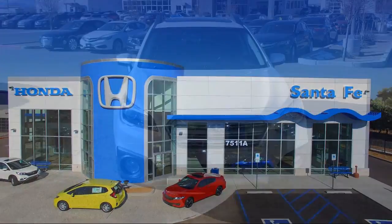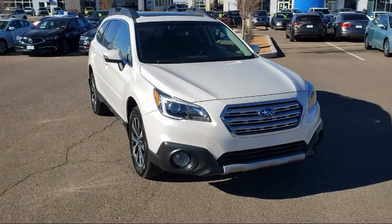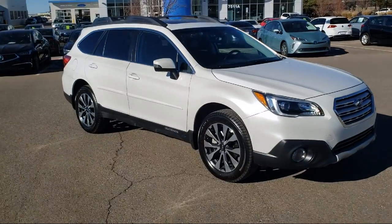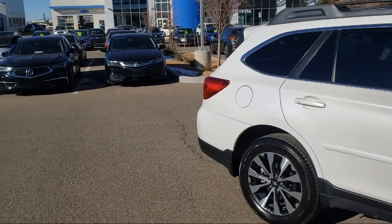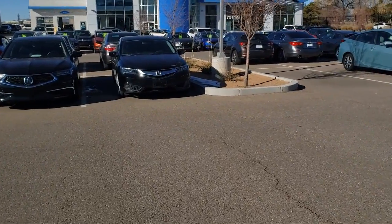It comes equipped with steering wheel controls, keyless entry, rear view camera, navigation, heated seats, roof rack, all wheel drive, tire pressure monitoring system, alloy wheels, Sirius XM satellite radio, rear spoiler, air conditioning, and has less than 25,000 miles on the odometer.